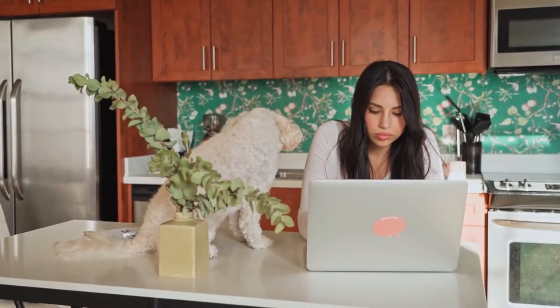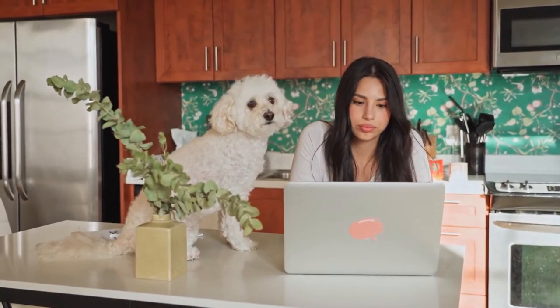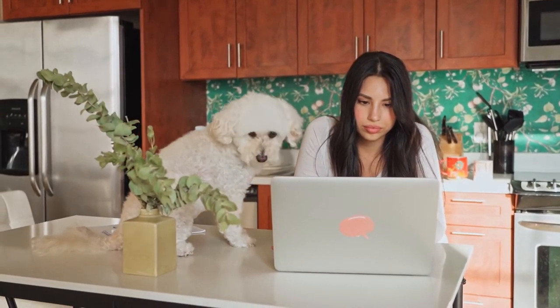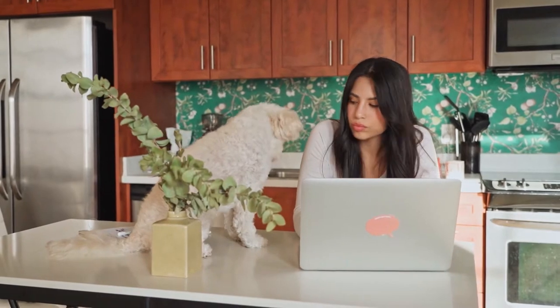The toy poodle has been featured in movies and TV shows. Some popular examples include The Notebook in 2004, Love Actually in 2003, and Pitch Perfect in 2012.